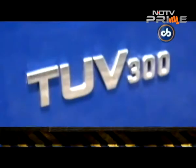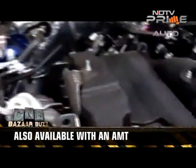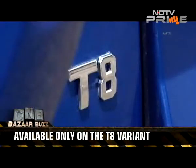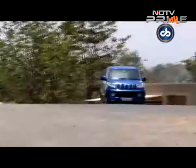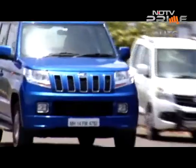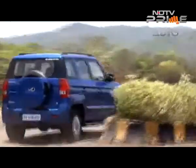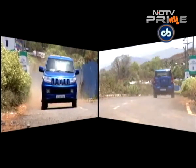The TUV300 with the MH100 engine is available in both 5-speed manual and AMT variants, but only in the top-end T8 trim — the T4 and T6 variants are not privy to this change. The added power does affect fuel efficiency, which drops from 18.49 km/l to 18.05 km/l. Though it might not seem too significant, it is an expected drop.